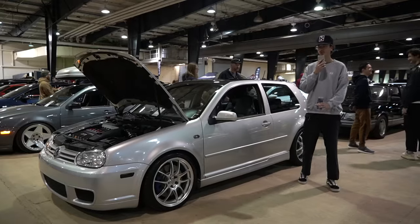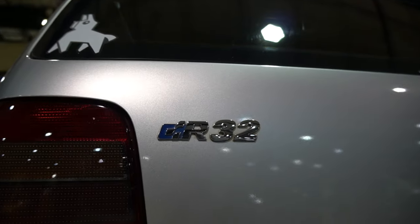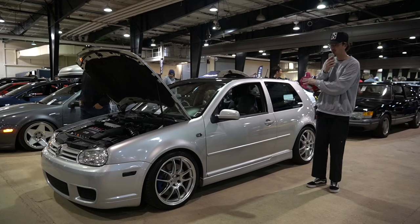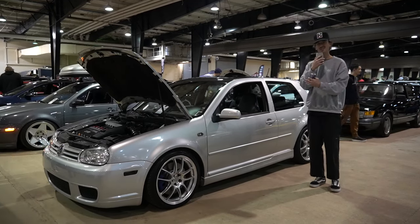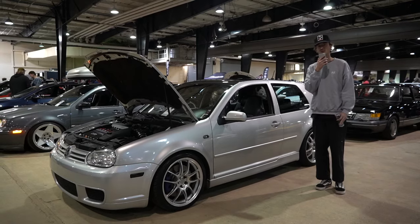We're here with a beautiful silver Mark IV R32, lowered on some Ankees. There are tiny little details throughout this car — the blue calipers, some pinstriping going on in the passenger seat, the license plate frame, the blue and silver theme across the entire car. When they start as a nicer car from the factory, it just doesn't take a whole lot to make it nice. Beautiful little OEM-plus Mark IV.